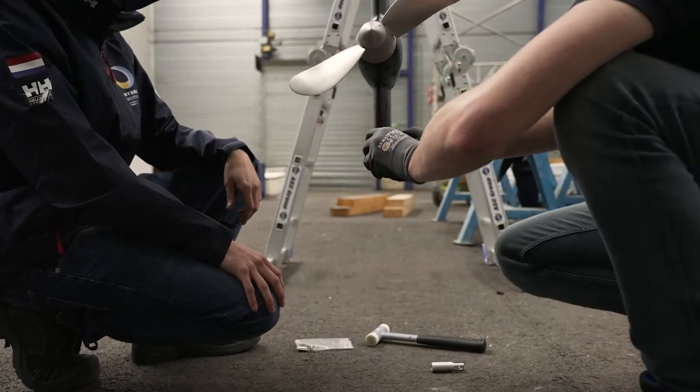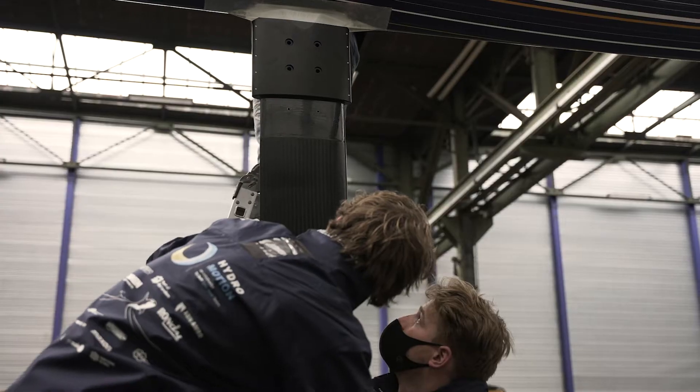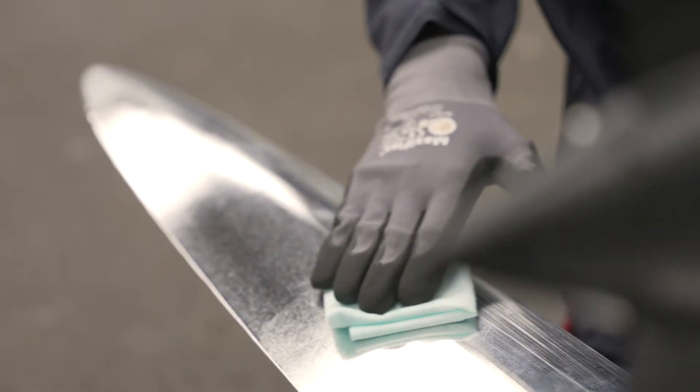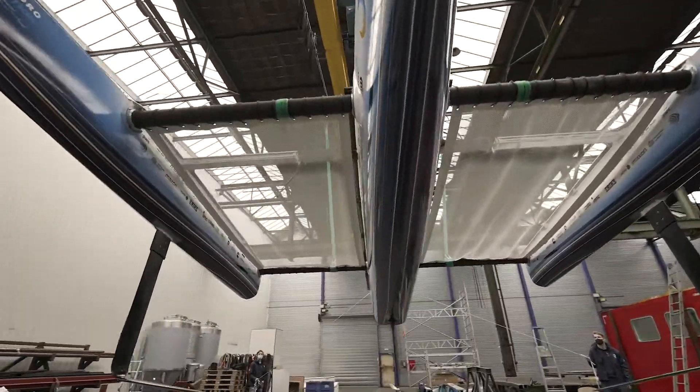Our boat does not only sail — it also flies. Three hydrofoils lift the boat out of the water, just like an airplane. Over a thousand kilograms of weight flies over the waves, so we have less drag and can cover more distance on the same amount of energy.